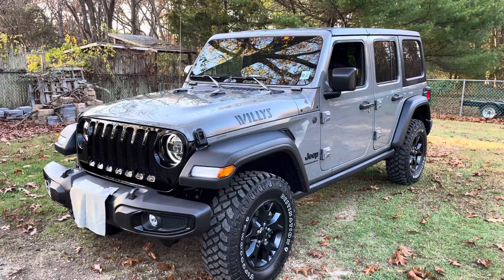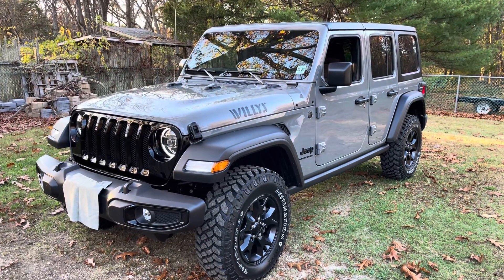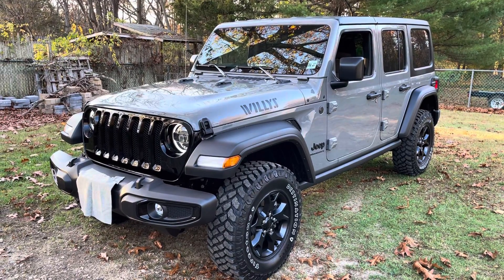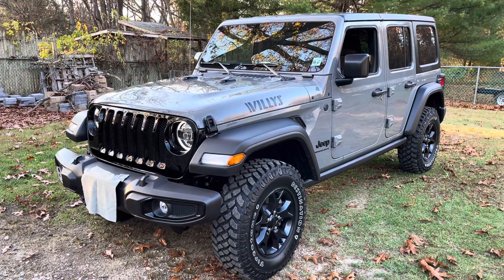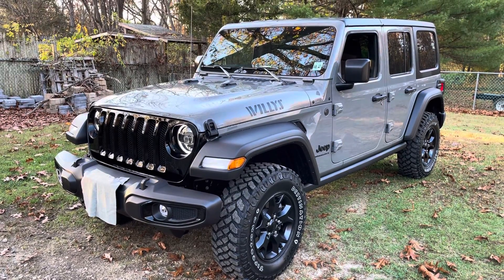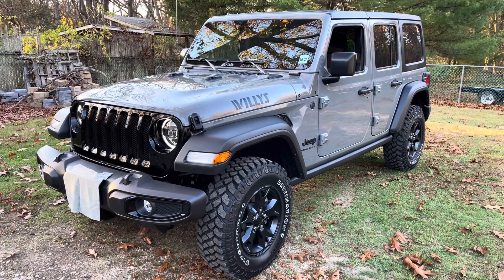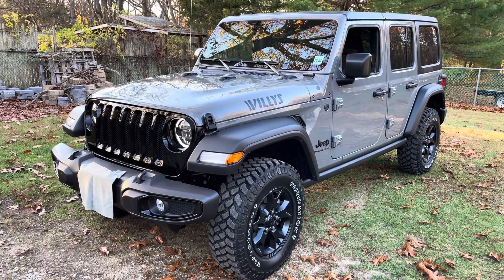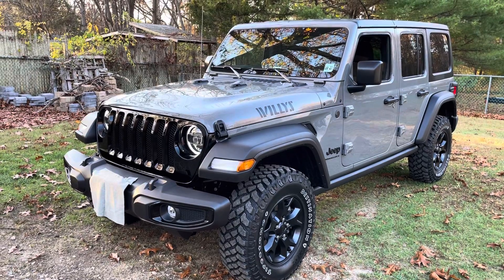Thanks for watching and checking out my Jeep. I am now a Jeeper, and I hope to do some Jeep events — mostly the invasions. Not much of a rock crawler, especially where I live, there's not much to do here for that. And I kind of like my vehicles pretty — I don't want to scratch them up, so I'm kind of like a nerd that way.